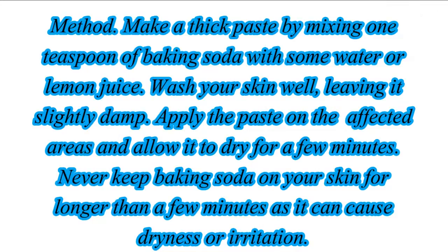Method: Make a thick paste by mixing 1 teaspoon of baking soda with some water or lemon juice. Wash your skin well, leaving it slightly damp. Apply the paste on the affected areas and allow it to dry for a few minutes. Never keep baking soda on your skin for longer than a few minutes as it can cause dryness or irritation.